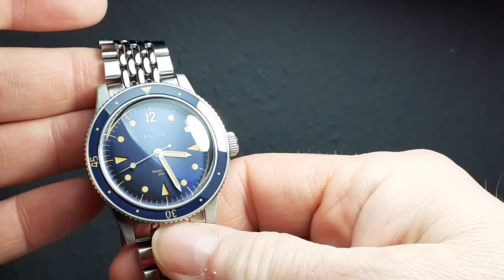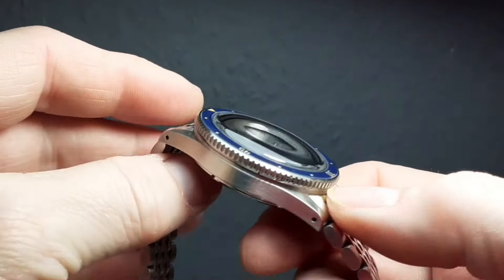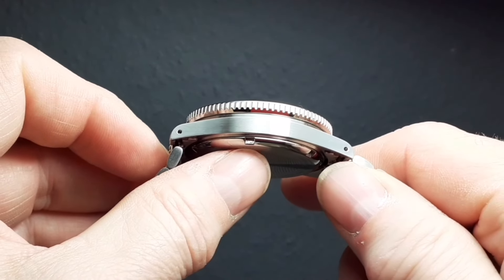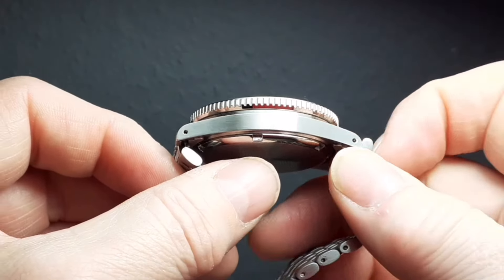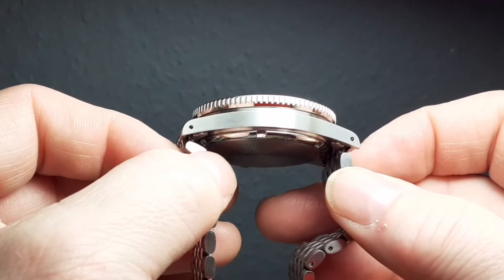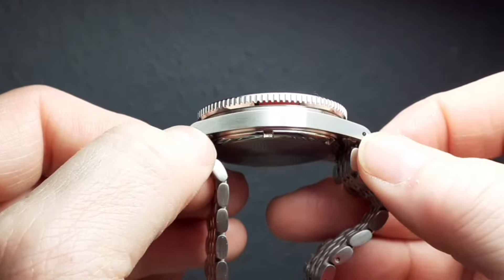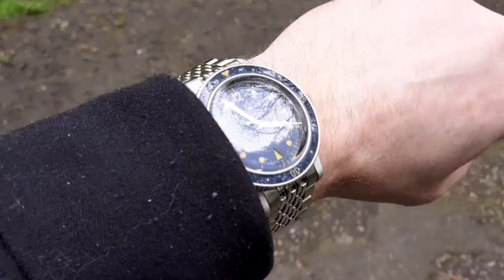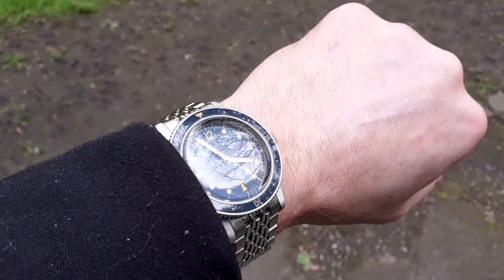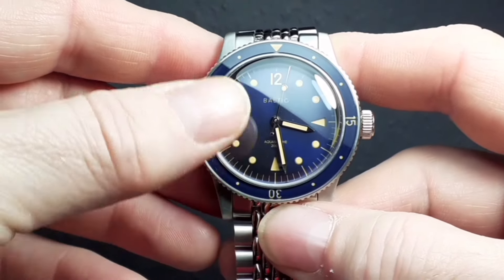As an all-round retro vintage-inspired dive watch with perfect proportions, the Baltic Aquasaf is very hard to beat. There are very few cons with this watch. If this is the style you're looking for, there's very little to complain about. One thing I have a little gripe with — which doesn't just apply to the Baltic, it applies to almost every other vintage diver — is the relatively flat case shape. I like a watch that hugs the wrist; the lugs do protrude a little from the wrist and don't actually hug it. That's a first-world problem.